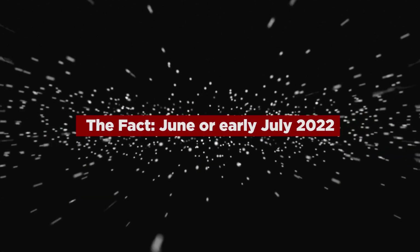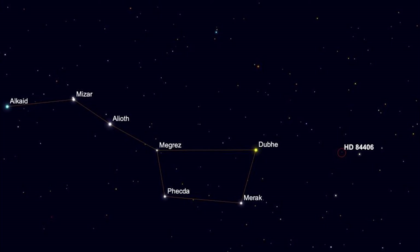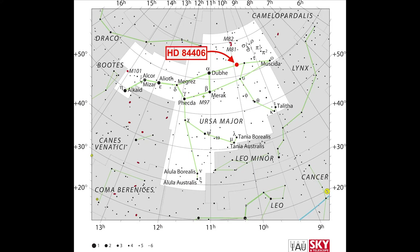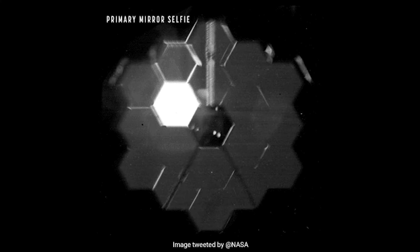We're all waiting for the James Webb Space Telescope to take the first proper photos of space, which should happen in June or early July 2022. In February 2022, the JWST team released an image of 18 strange stars spread across a black background. In actuality, the image captured a single bright star designated as HD 84406 in the constellation Ursa Major. Because JWST's mirror segments were still being positioned, the star was visible in 18 distinct positions. This ostensibly chaotic capture was caused by JWST's misaligned mirror segments bouncing light back into the telescope's detectors, and it was an important step of preparing Webb to produce stunning views of the universe.